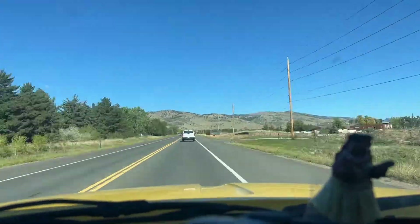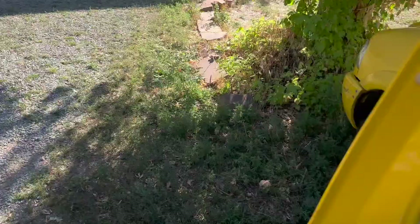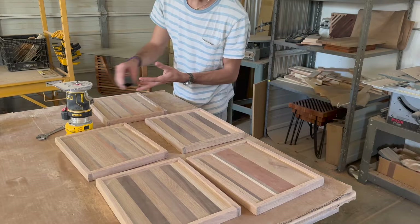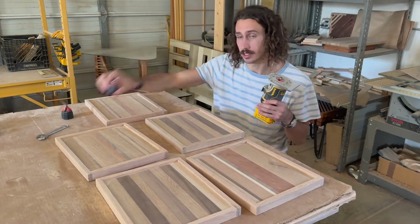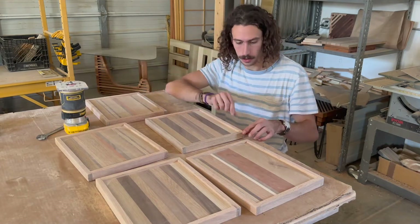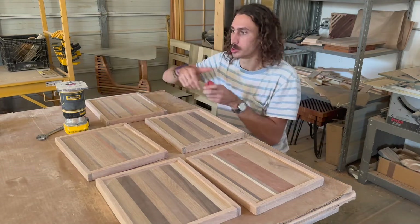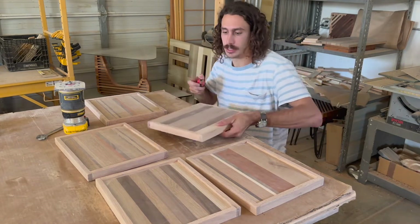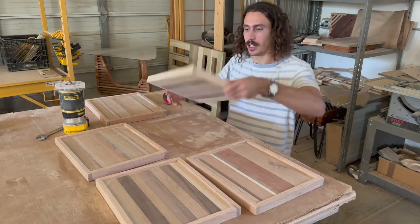My plan of attack for the day: first off, I've got to switch out the bit on this to a round-over and round over all these external edges. Once we do that, I'm gonna switch out the bit on my router for this chamfer bit and throw a nice small chamfer on the bottom.